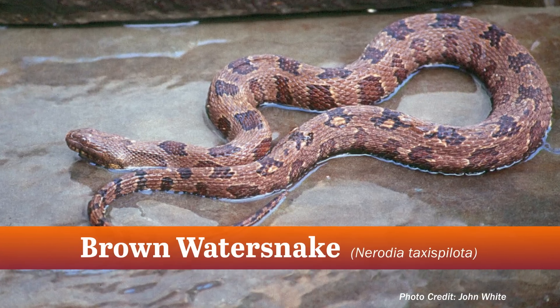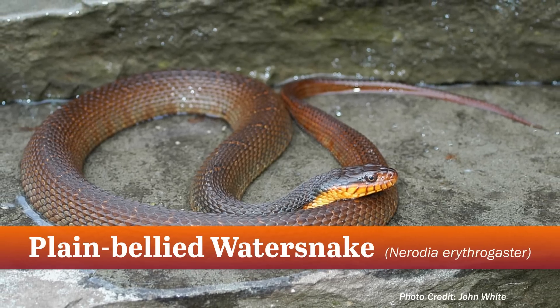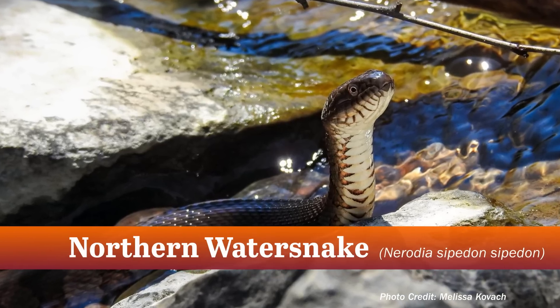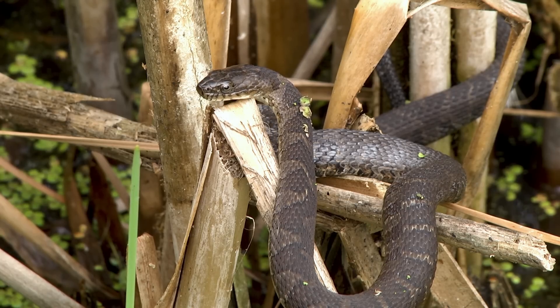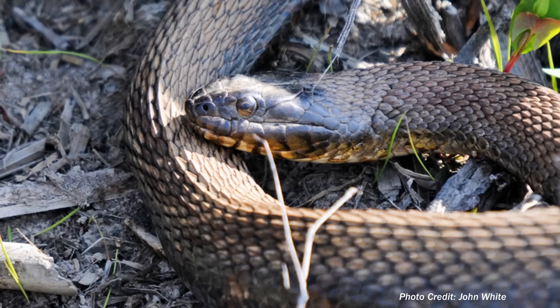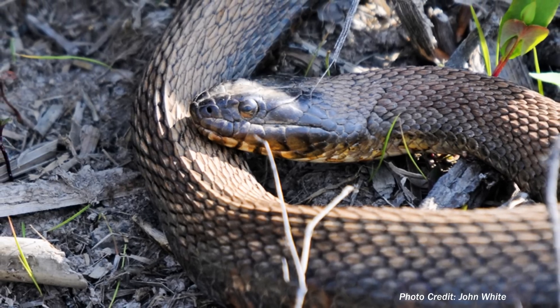The brown water snake, the plain-bellied water snake, and the northern water snake. Of these, the northern water snake is by far the most widely distributed in Virginia and often misidentified as a cottonmouth.